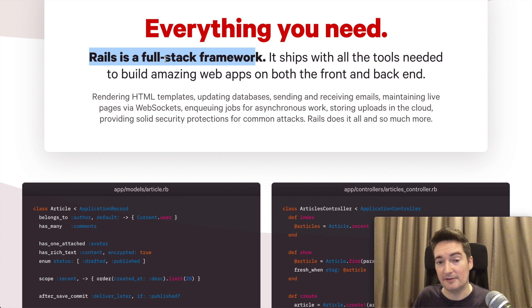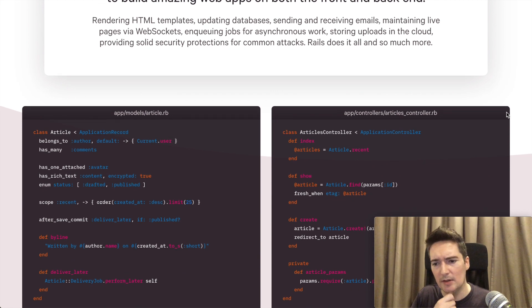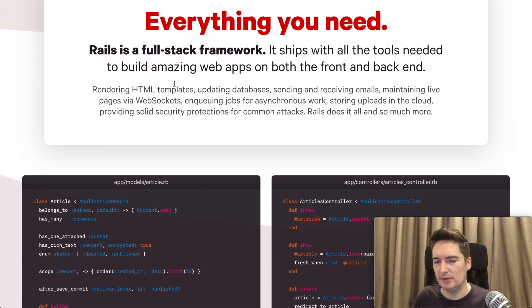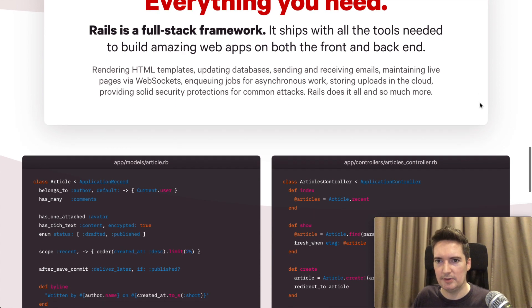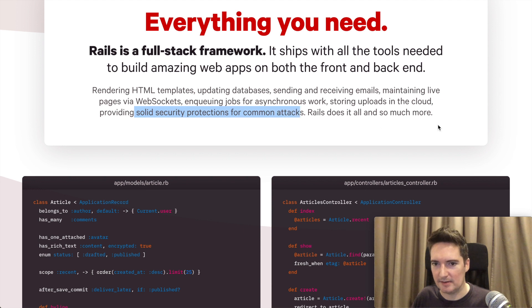We can see here that Ruby on Rails is a full-stack framework — they emphasize this part. This means you can build the front end, the back end, and anything in between. You can use it to build APIs or practically anything you may need. If you want an all-in-one tool to build things quickly, Ruby on Rails is a good choice. They give examples such as rendering HTML templates, updating databases, sending and receiving emails, live pages via WebSockets, queuing jobs for asynchronous work, storing uploads in the cloud, and more.